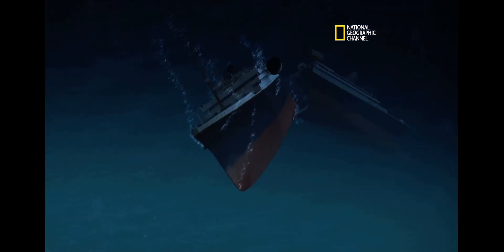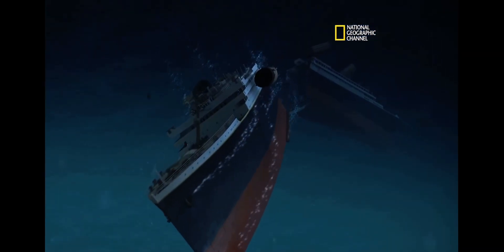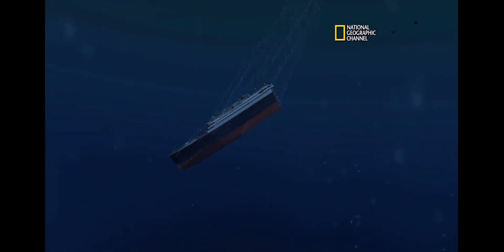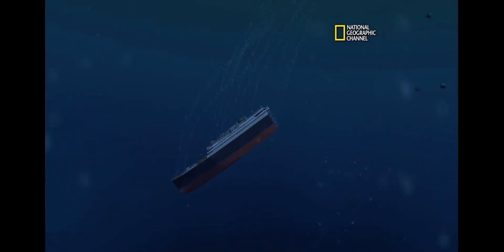Bow plunges straight down. We got mass snapping back. The funnels are ripping backwards, pulling off all the davits. Bow's going down like a torpedo. Here's the angle when it falls through into a stable position. Let's see the stern — keeling way over to port. That looks right.